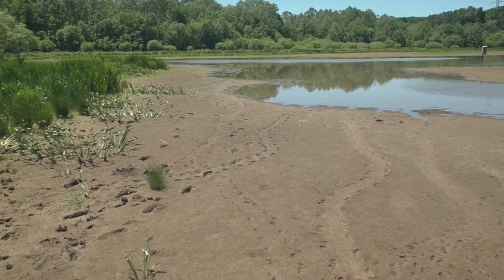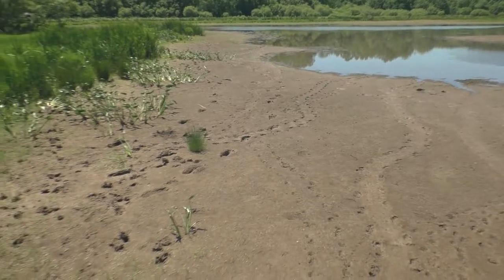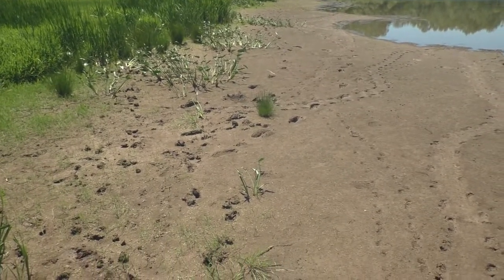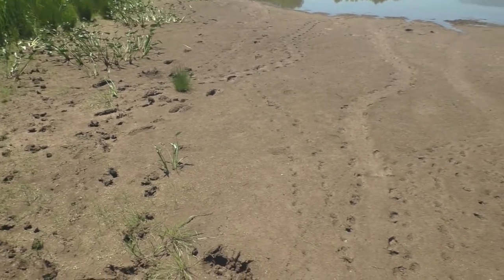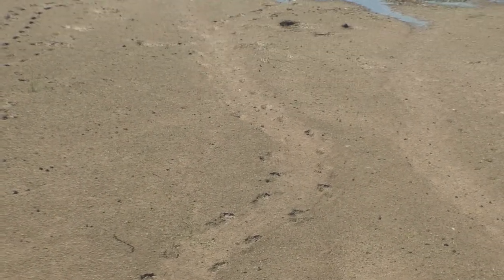Here on the mud flat, you can see several sets of tracks. The ones on the left are from people and deer. The others look like they were made by animals traveling in pairs, but if you look closely, you'll see that each pair of tracks came from a single animal — a turtle dragging the plastron of its shell.